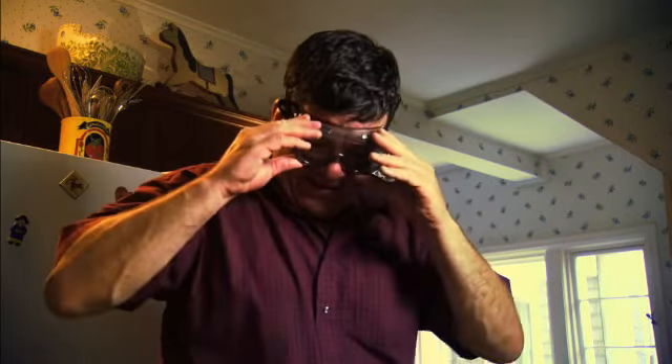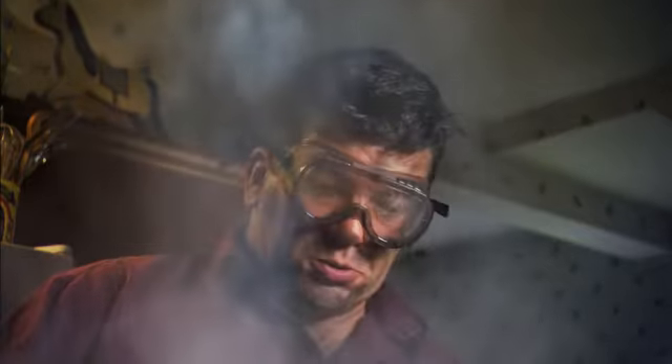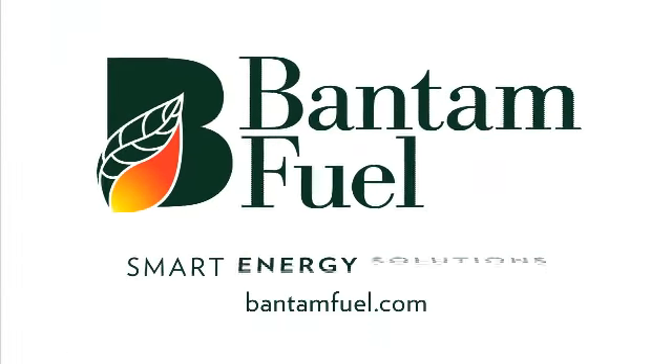Need a stove that gives you more cooking control? Bantam Fuel has a smart solution — propane, the flexible fuel that won't turn your meals into burnt offerings. Go to BantamFuel.com for smart energy solutions.